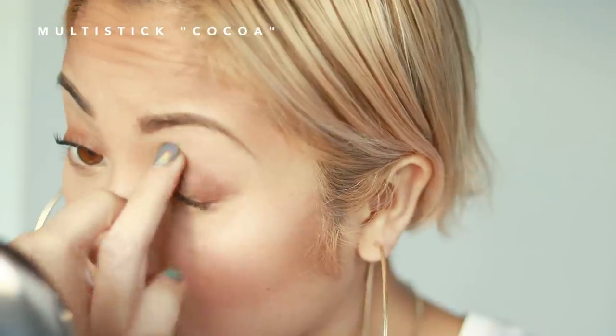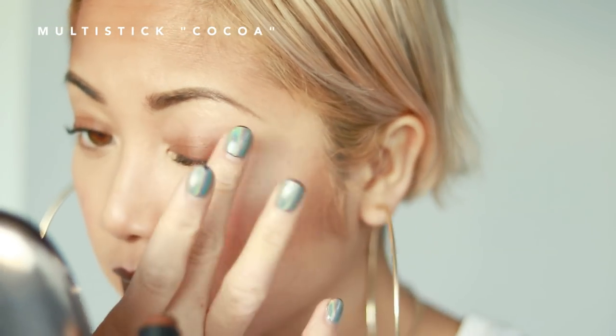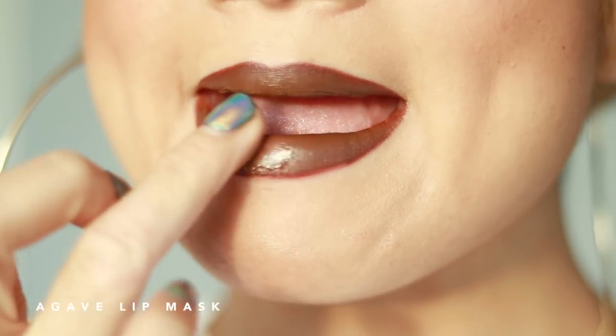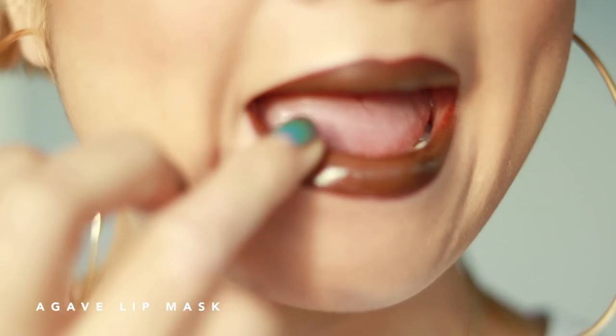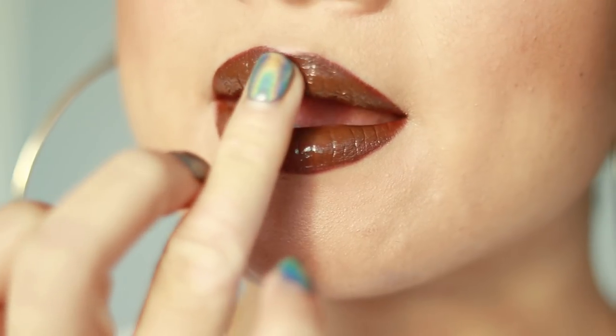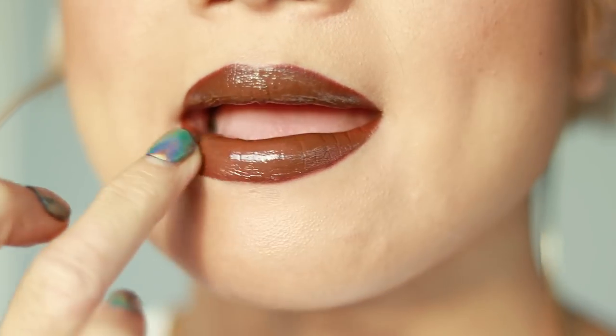The multi stick has pretty buildable coverage — you can see it's quite full on my lips, and then you can sheer it out by using your fingers. Super easy to blend, I love it, I'm lazy, it works. Then one more hit of that solid layer of the Agave Lip Mask for that jelly-like high shine finish without the stickiness.